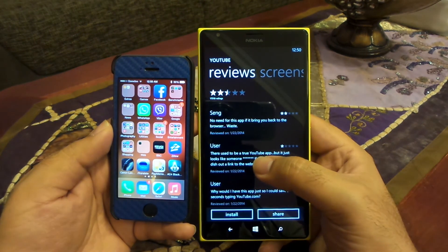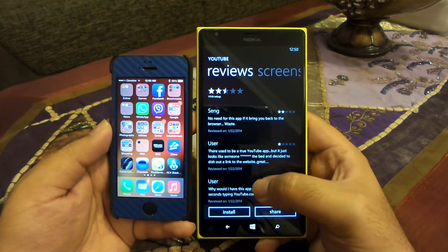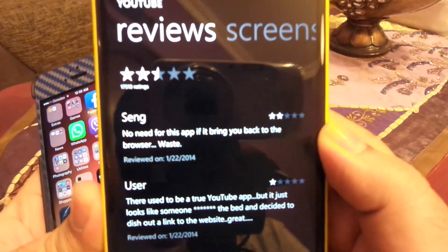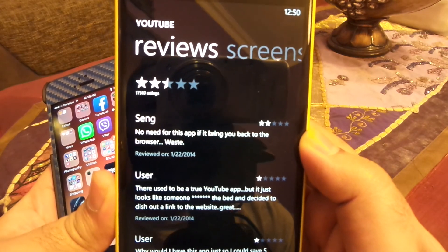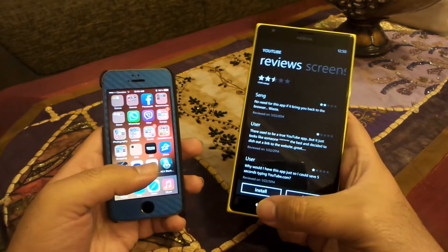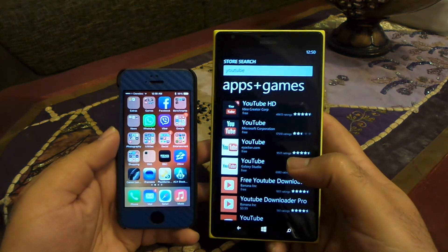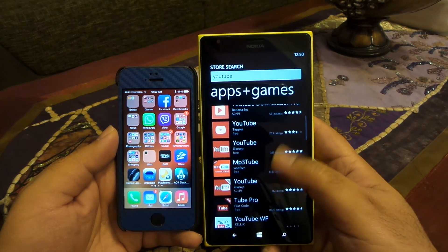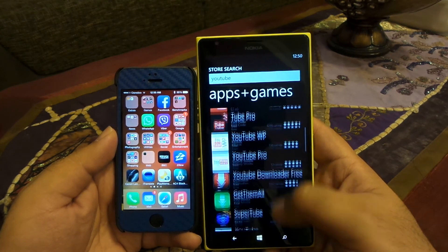If you check the reviews of this app they will also state the same thing that I'm telling you here. As you can see, it says 'no need for this app, it will bring you back to the browser' — which is actually true. However, there are actually some very good third-party apps available in the list.